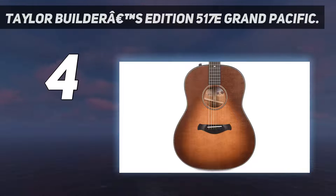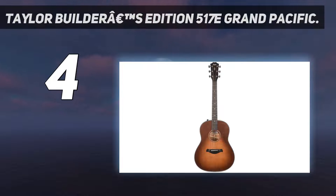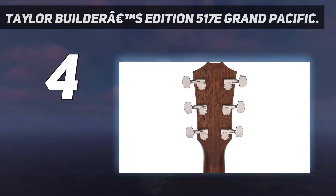Back and sides: Mahogany. Top: Torrefied Sitka Spruce. Includes hardshell case. Electronics: Expression System 2. Note: due to differences in wood grain, the item you receive may not exactly match the item in the photos.